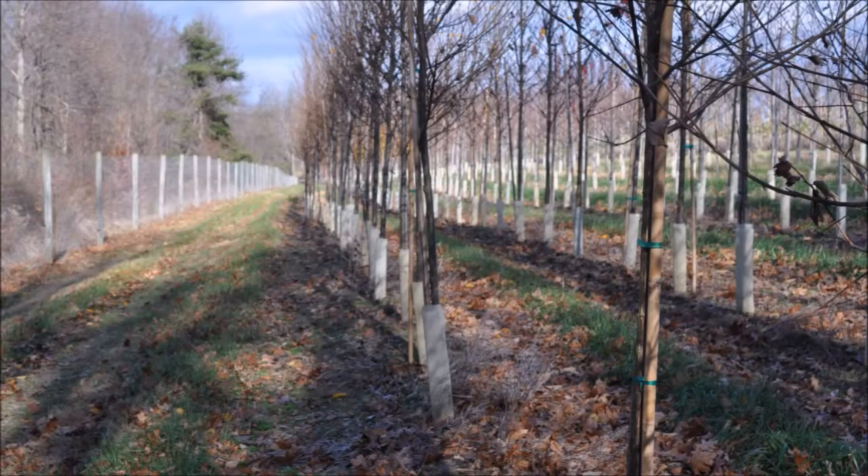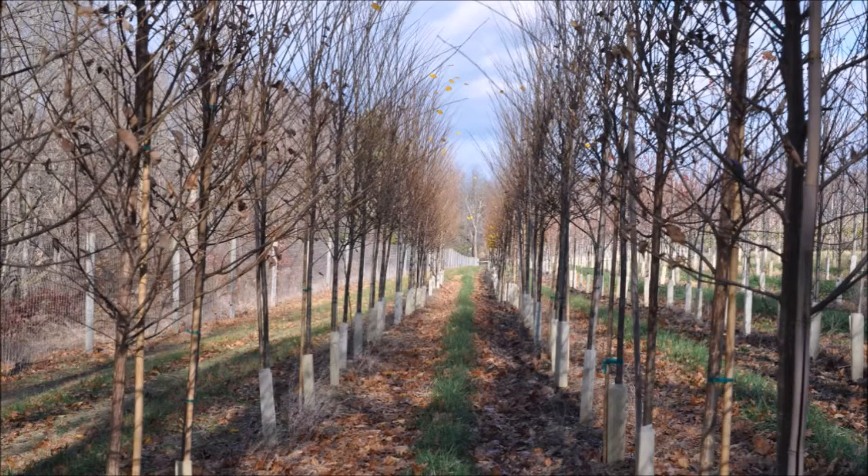It's also drought resistant. It grows in zones USDA 3 to 9. It grows from a height of 50 to 70 feet with a spread of 30 to 50 feet. It likes full sun. Its name is American Elm, and you can get these at Highland Hill Farm.